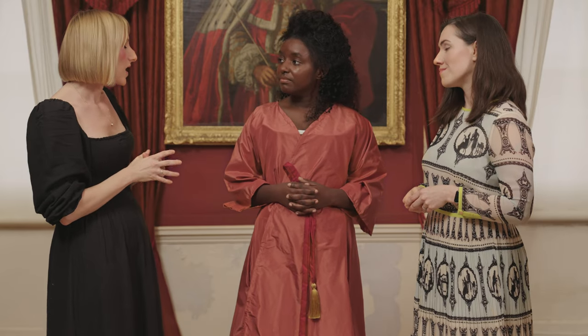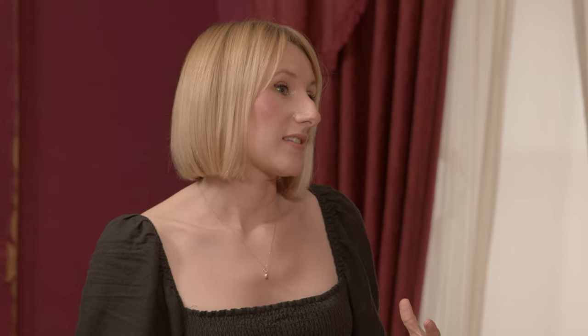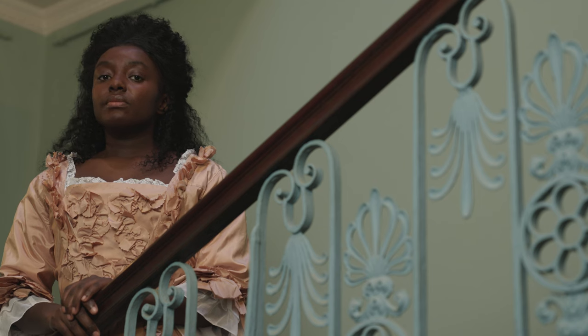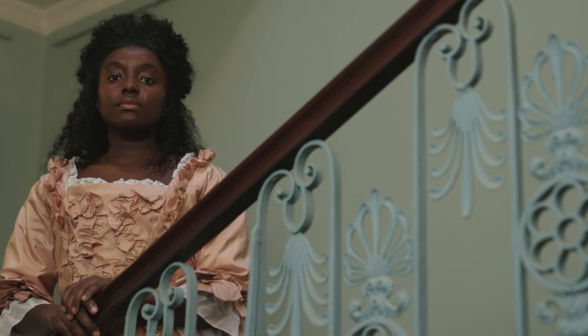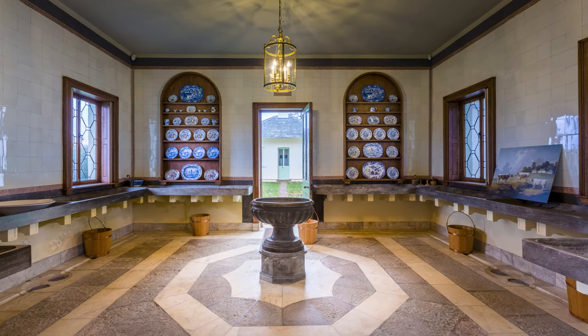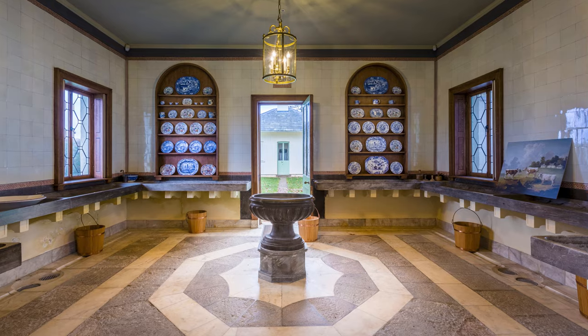Can you tell us a little bit more about Dido Bell's relationship with her family? Dido was raised as a lady. She was very much part of the family, but perhaps a much-loved, if poor, relation. She was taught to read and write, play music. She also superintended the dairy here at Kenwood, which was a very fashionable pastime for aristocratic ladies in the 18th century.